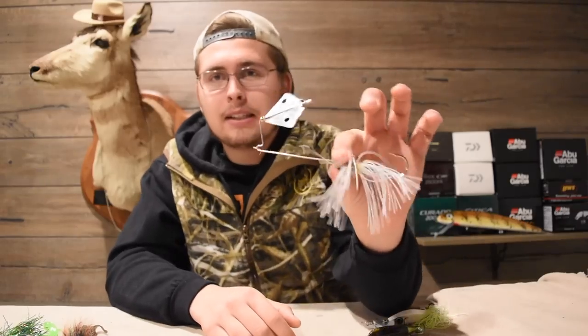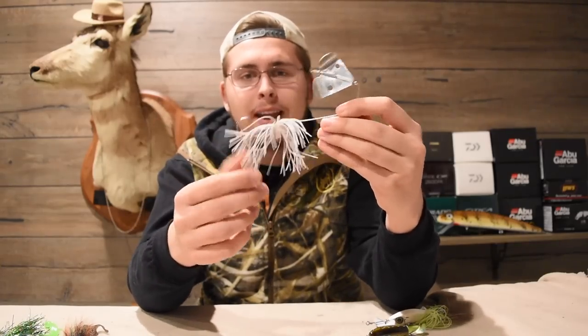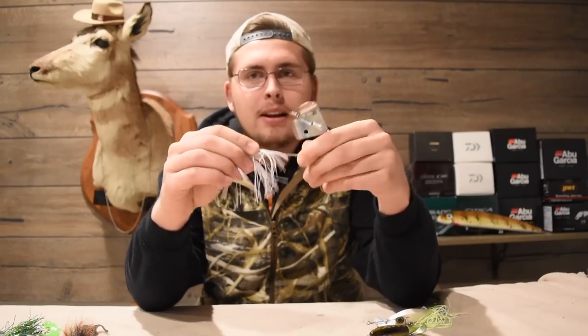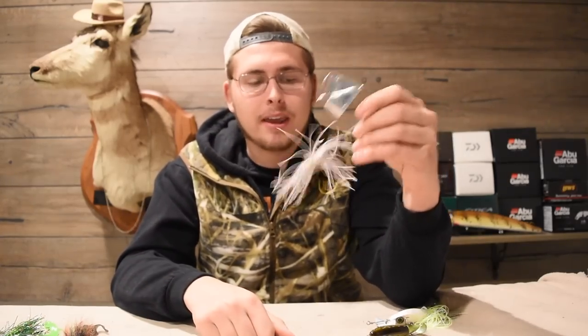My favorite technique overall for pike fishing is using a prop bait on top water. The cool thing is you can vary the speed, unlike a walking bait where you're pretty much consistently walking it. You can also generate a lot more aggressive strikes by making more noise, and you can burn them across the surface. My standard buzzbait has literally seen hundreds of pike hit it — I've put five new skirts on it, the wire is all bent up, and the hook is barely connected anymore. This bait has been completely destroyed by pike.